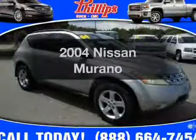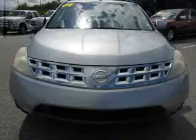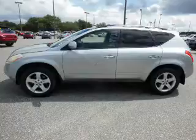Imagine yourself in this 2004 Nissan Murano. Travel the roads in style and comfort in this great vehicle. With a solid six cylinder engine, the powertrain includes front wheel drive that responds smoothly to its automatic transmission. Premium wheels lend a distinctive appearance.